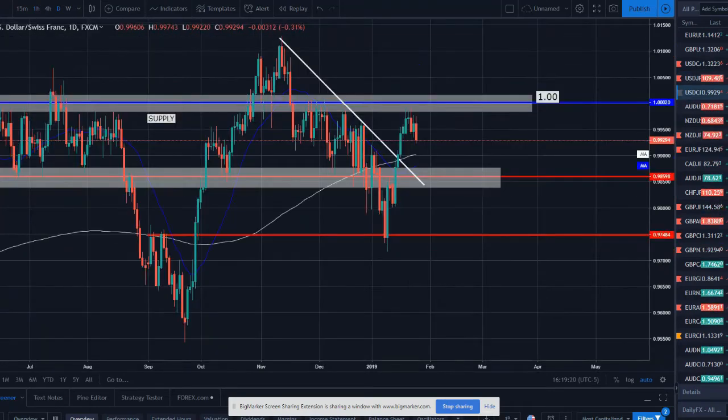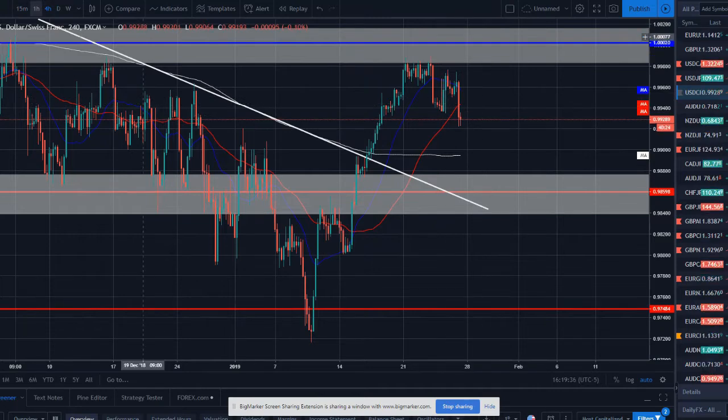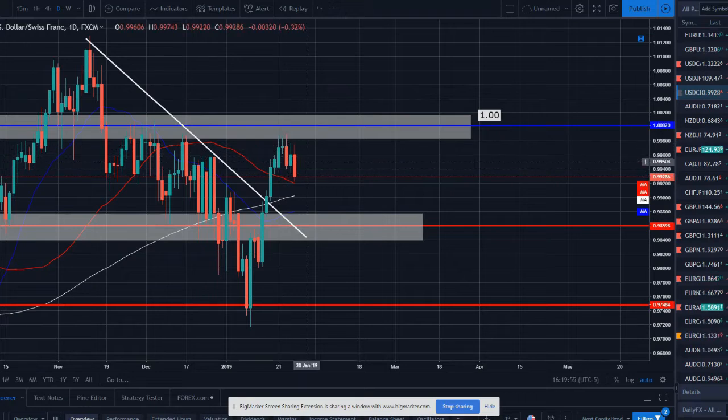Dollar Swiss franc — price broke a counter trend line, broke through the 20 and 50-day moving averages, made a nice strong impulsive move higher, and is now consolidating. This is a setup where I'd like to see it push to the upside after this strong bullish move, potentially catching another push back up to the 1.010 overhead resistance levels. However, we are seeing some strong bearish pressure in the markets, so we'll keep an eye on whether price is able to reverse back up. Nothing to immediately jump into yet.